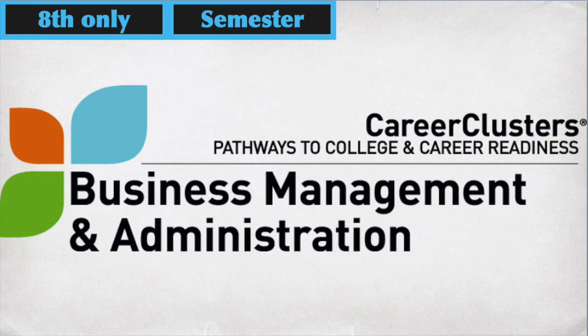For eighth graders, we're offering Introduction to Business Management and Administration. This deals with our business courses and business track — if you've taken Career Clusters in sixth grade, this is an extension focusing on business pathways. Topics include general management skills, human resource topics, administrative support, and overall leadership and communication skills. This class is for eighth graders.